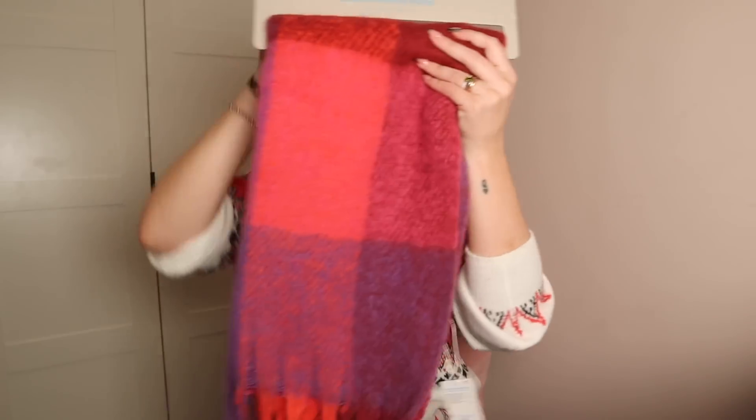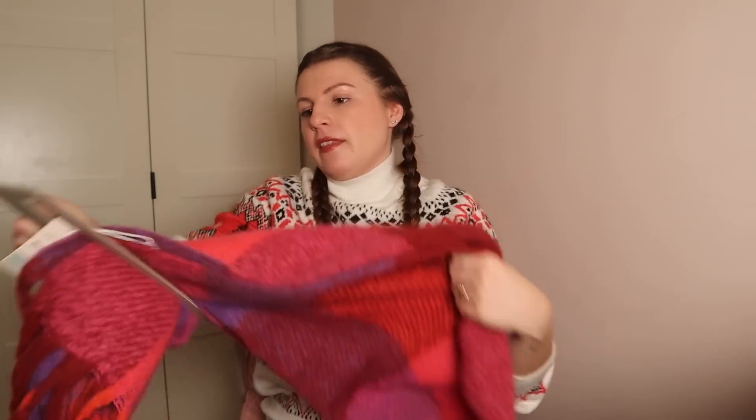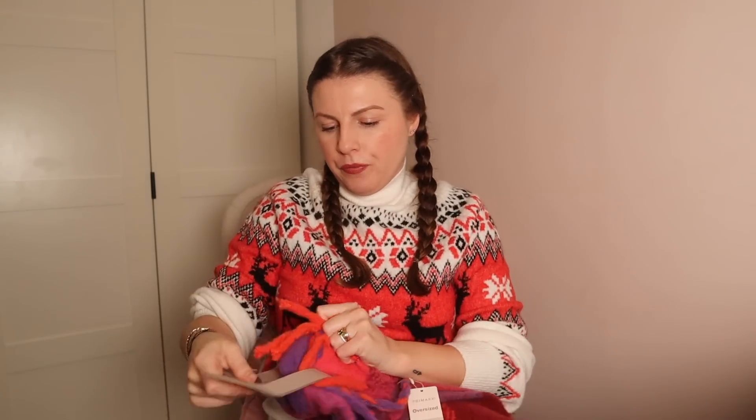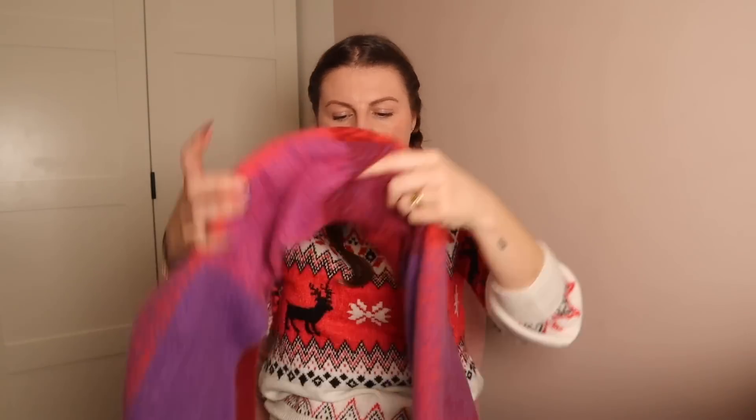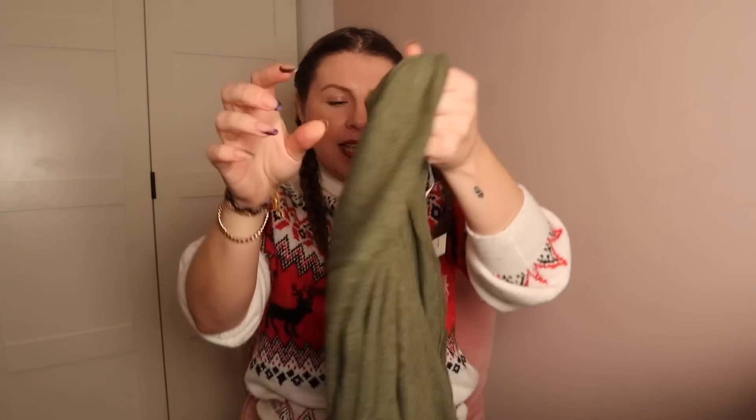If you watched my last Primark shop-with-me, you'll know I saw this jumper and wondered if I'd regret not buying it — and yes, the answer was yes. It's £8, festive but super colorful, and I was really glad they still had a ton of stock. It's quite warm! By the way, my jumper here is from Tesco's F&F, currently 25% off — so cute. I feel like I had bedding in this exact check print as a teenager. Really happy with it.